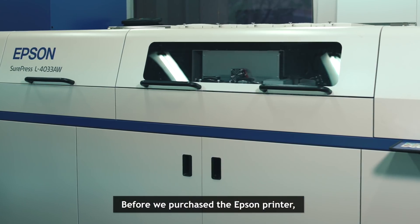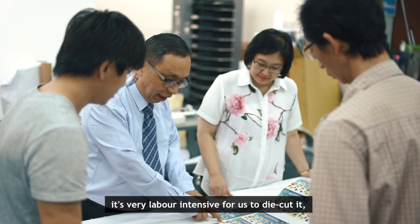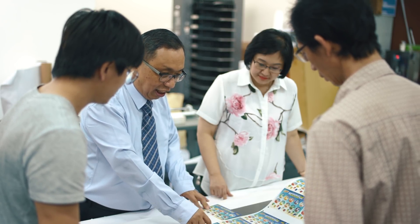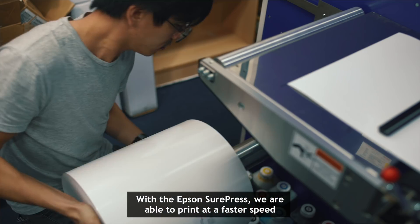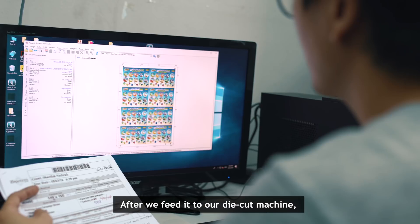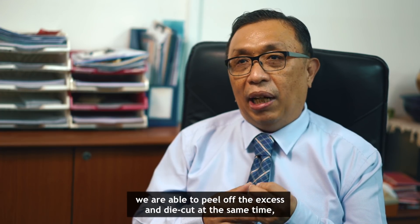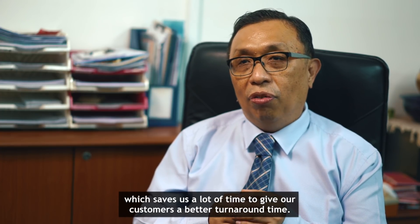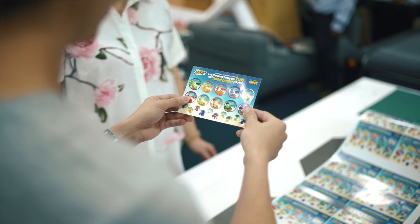Before we purchased the Accent printer, it was very labour-intensive for us to die-cut and then peel off the excess. But with the Accent press, we are able to print at a faster speed and in continuous form. After we feed it to our die-cut machine, we are able to peel off the excess at the same time.